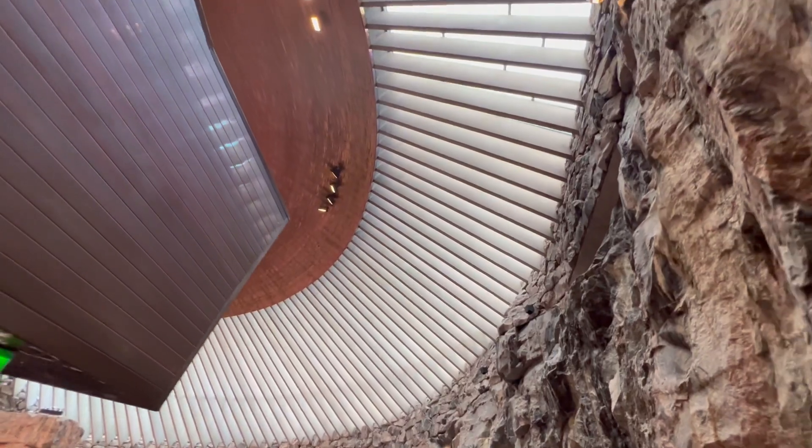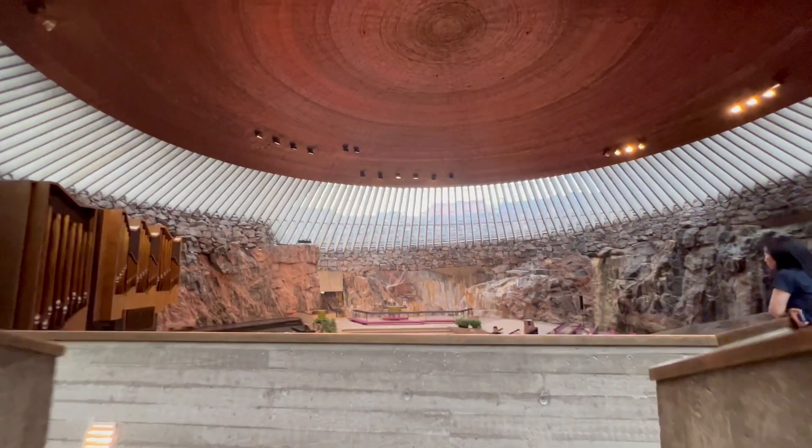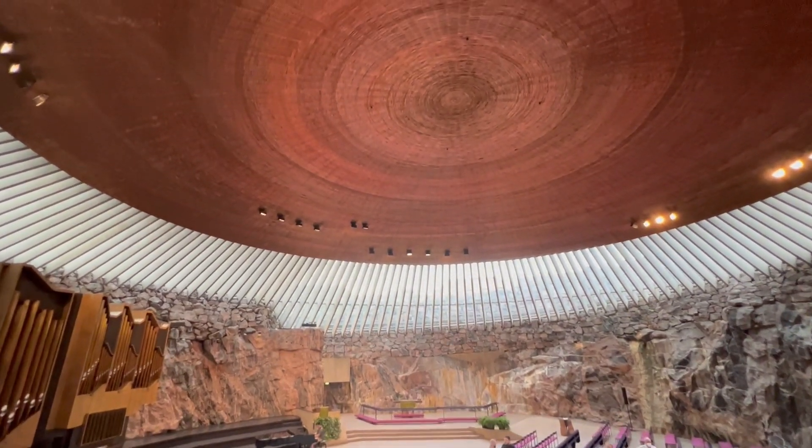So you've got this natural light diffusing through with this beautiful copper dome. It's just delightful — it's a continuous coil, a few kilometres of just continuous copper coil.